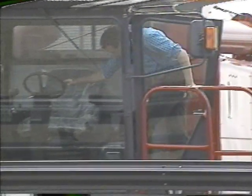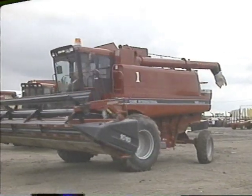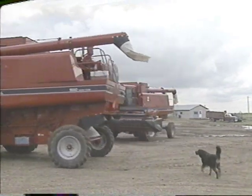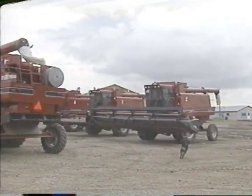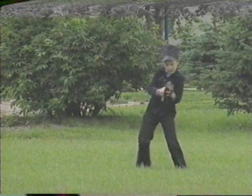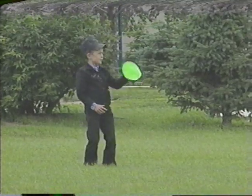You take this combine, you go out in the morning, you don't stop till about midnight — you put a lot of bushels through it, and that's what you want. We're out here to make a living, and these combines are doing the job for us. We haven't had any downtime yet in the last two years. All you have to do is feed them fuel — that's about all.